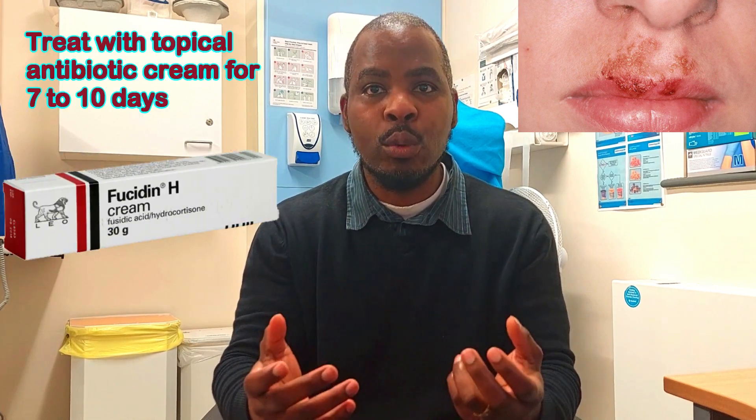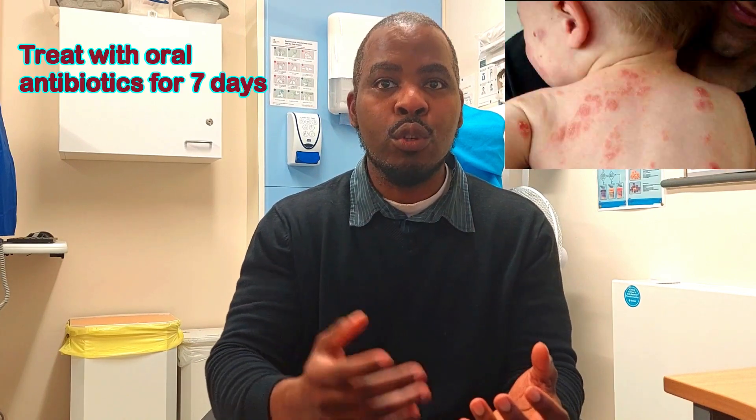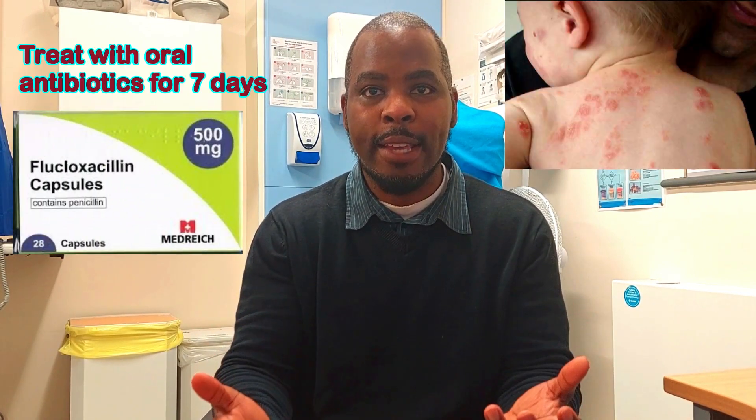If the impetigo is in a local area, for example between the nose and the mouth, then it can usually be treated with topical antibiotics. If the impetigo is severe or widespread, your doctor would usually prescribe oral antibiotics to take for about seven days.